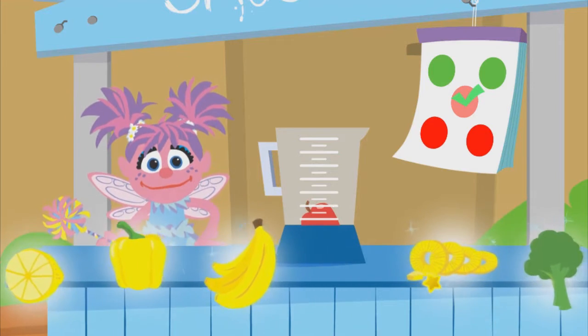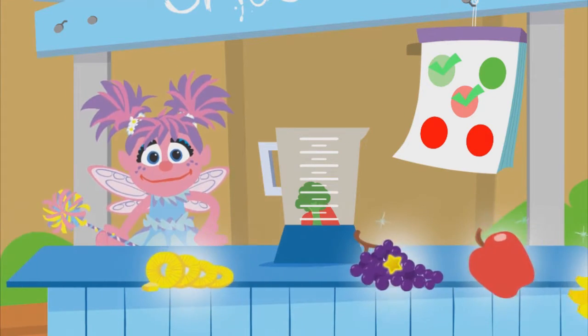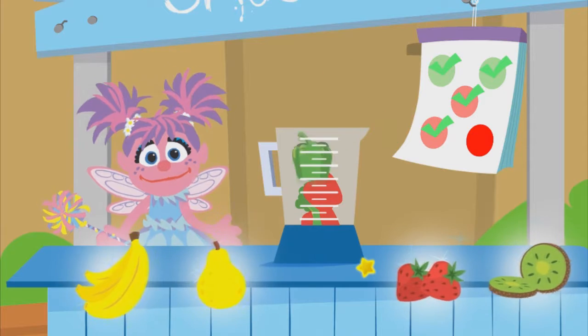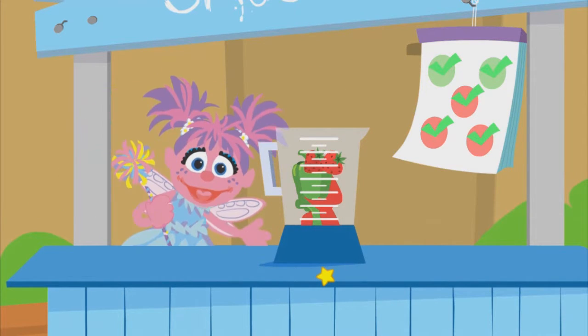Apple! Broccoli! Apple! Pepper! Strawberry! Yes! You found all the colors!